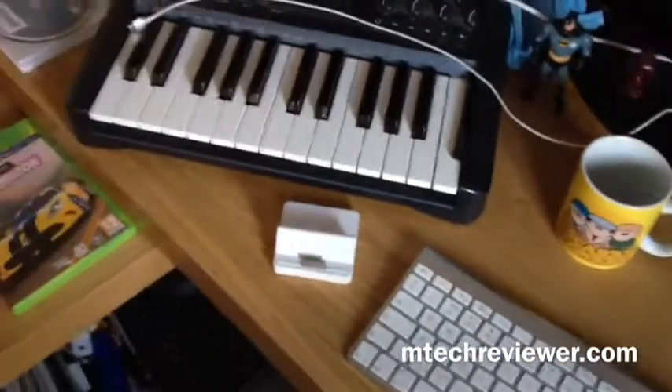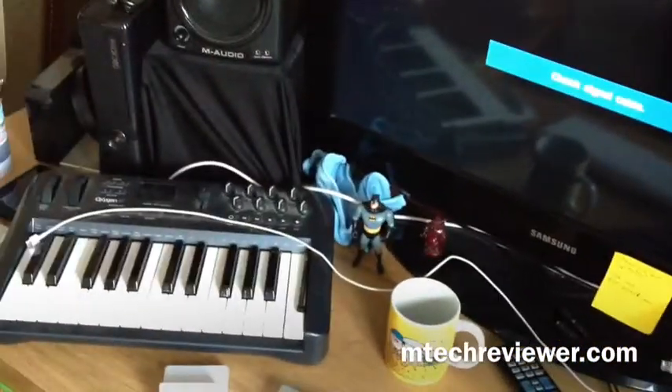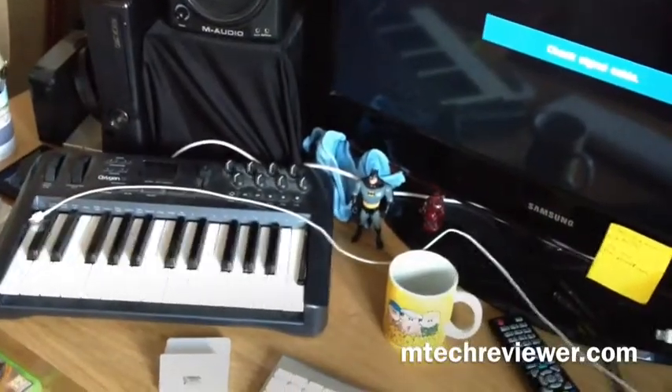So basically, this is it — this is the desk. Thanks very much for watching and I'll see you in the next one. Cheers.